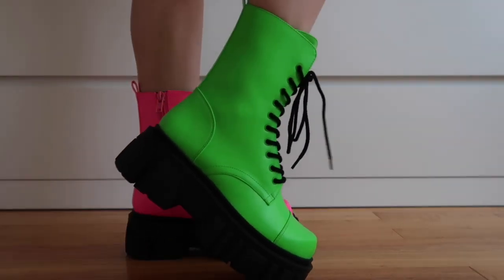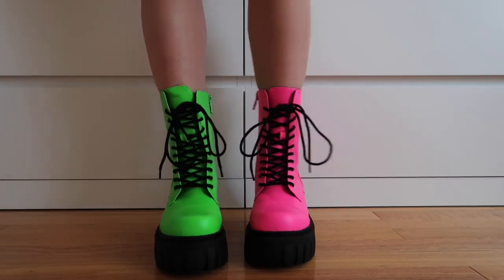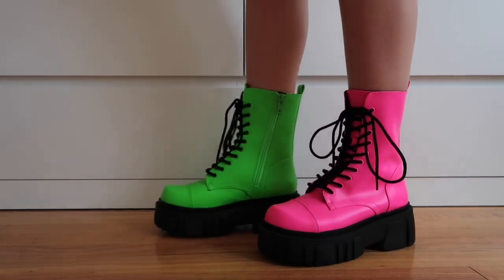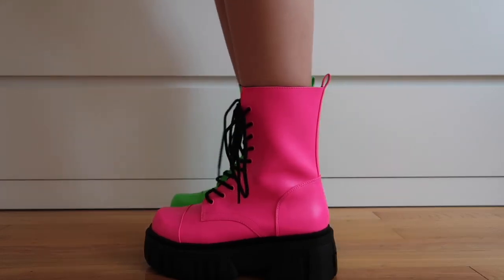I feel like these mismatched combat boots would look really cute with like a pair of black cargo pants and just a t-shirt. These would definitely be the highlight of the outfit. They definitely stick out. I think that they're adorable.